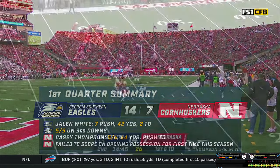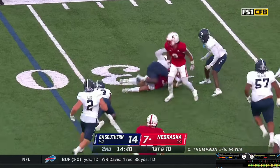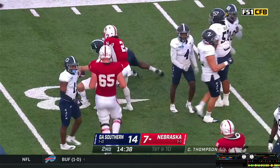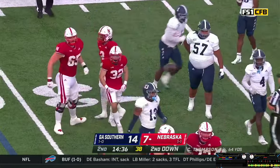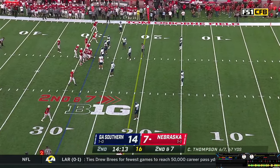Trips go left, Allen stays in there. That little bubble screen — a flat pass caught by Brody Belt, gets a block on the edge. Gets about three yards on the play to the 28. Really needed to probably bust that to the outside. Huskers down 14-7.